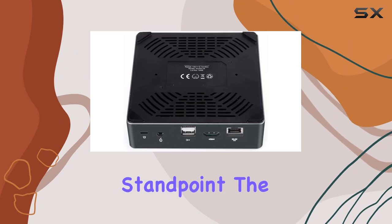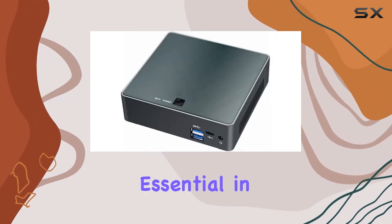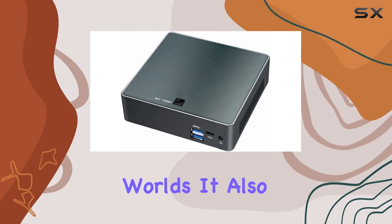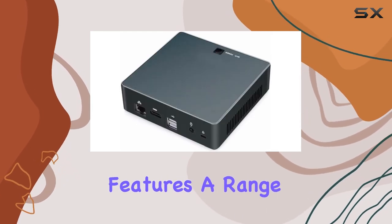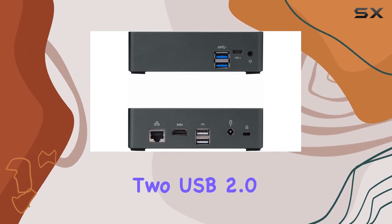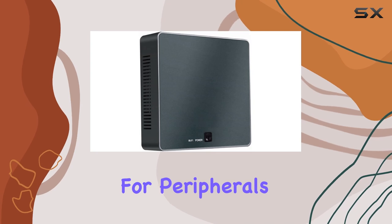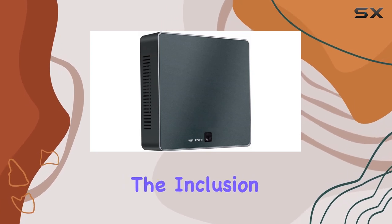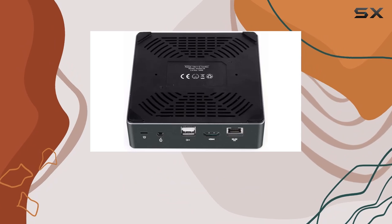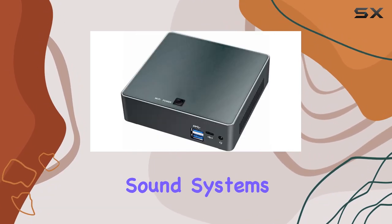From a connectivity standpoint, the device includes gigabit LAN for high-speed internet connections, essential in today's streaming and online gaming worlds. It also features a range of USB ports, including two USB 3.0 and two USB 2.0 ports, ensuring ample connectivity for peripherals and external storage solutions. The inclusion of an HD port and audio in-out adds to its versatility, allowing easy connection to most modern monitors and sound systems.